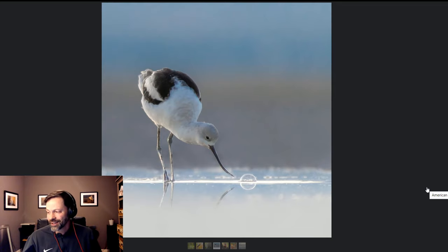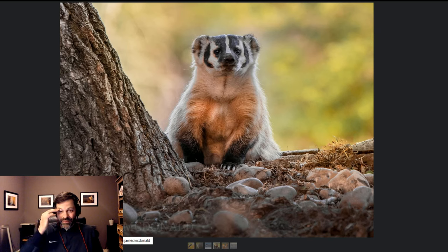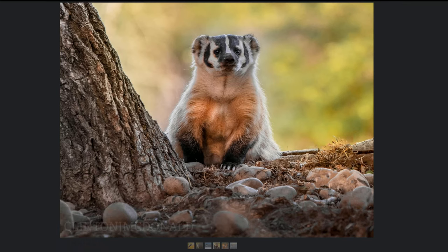Stuff like that is fun when you get home and go through your photos. I saw a bubble while I was out there but didn't know if I even got it in focus when he went close to it. Then you get back and you're like, 'Oh yeah, that is cool' — it's kind of a little surprise.